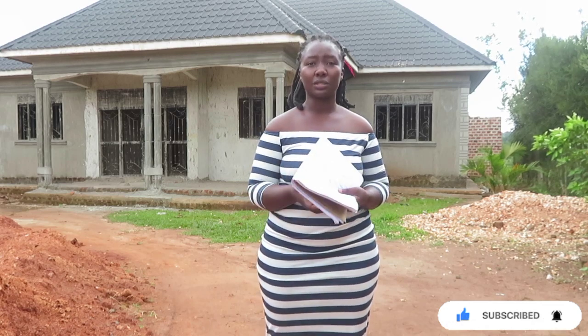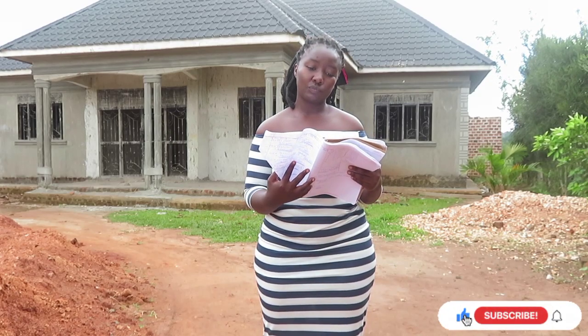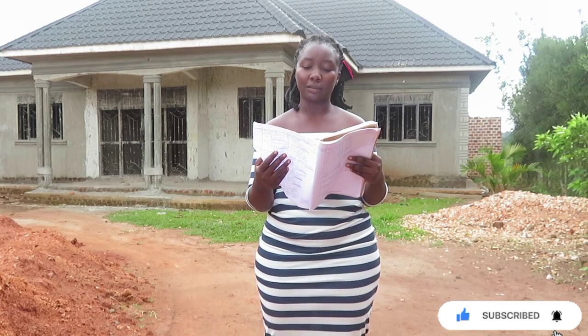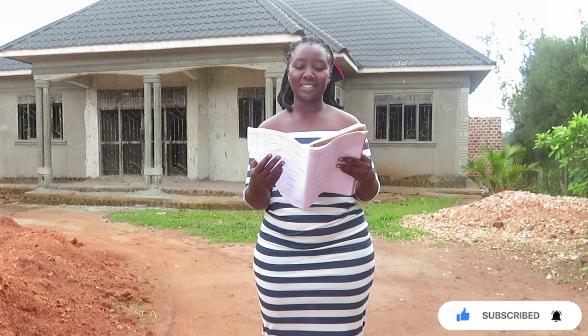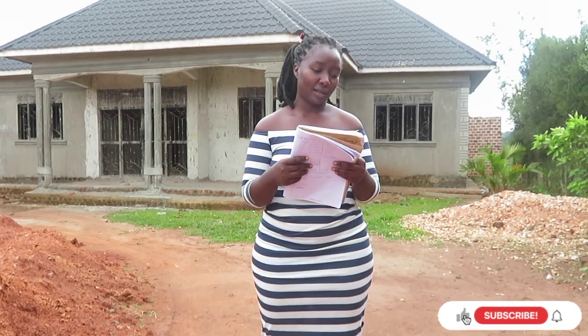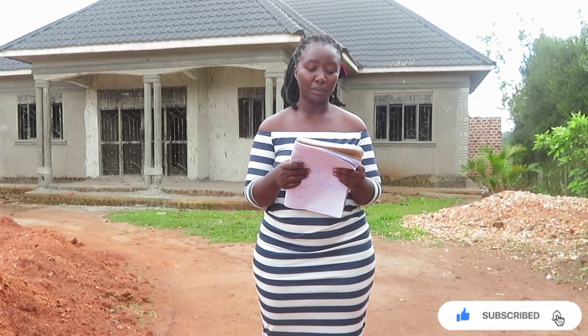Now we cross over to Uganda Bati. The most commonly used iron sheet type from Uganda Bati is Cover Marks — these are 30 gauges. The current price for 30 gauges at Uganda Bati ranges between 48,000 and 55,000 shillings. You get 87 and multiply by 55,000 shillings, giving you 4,785,000 shillings.